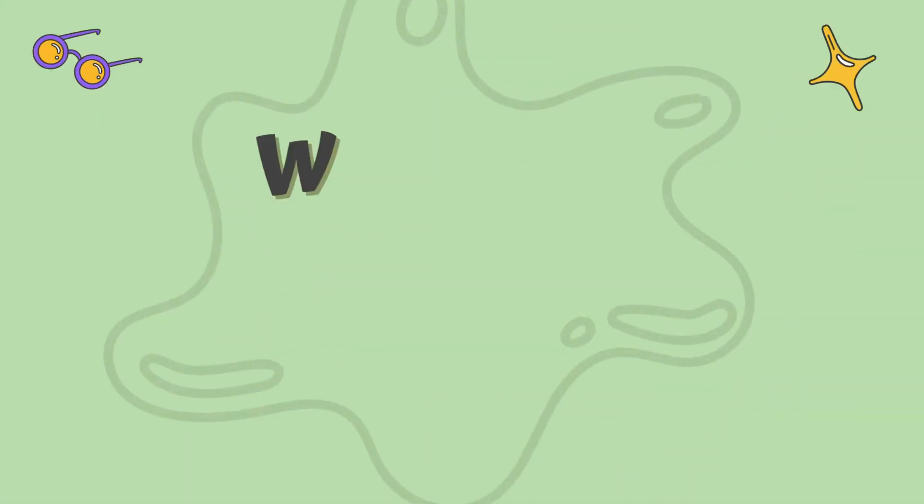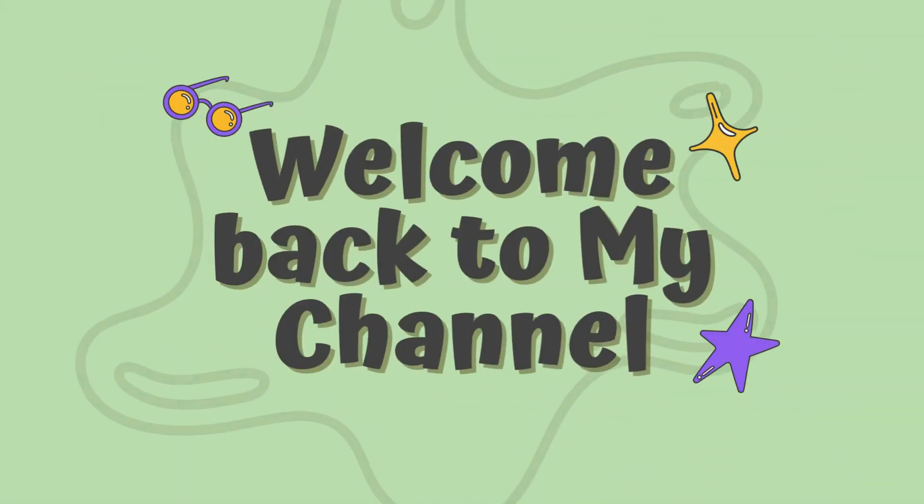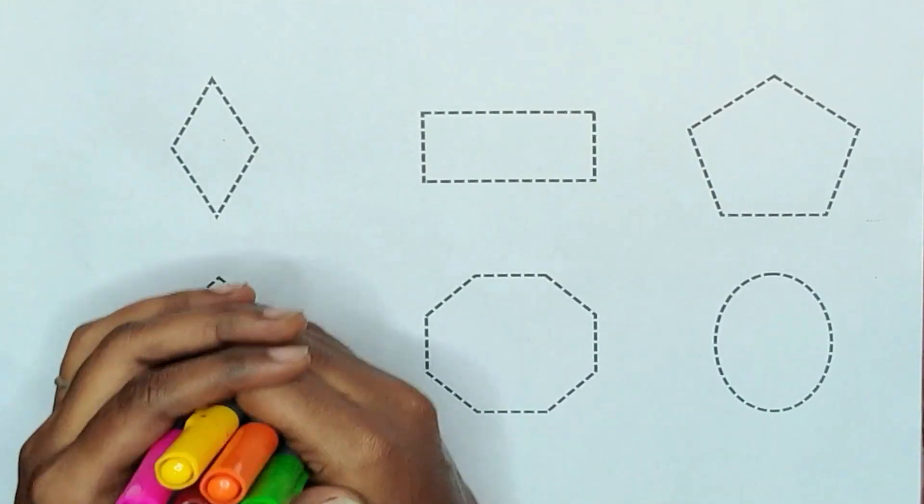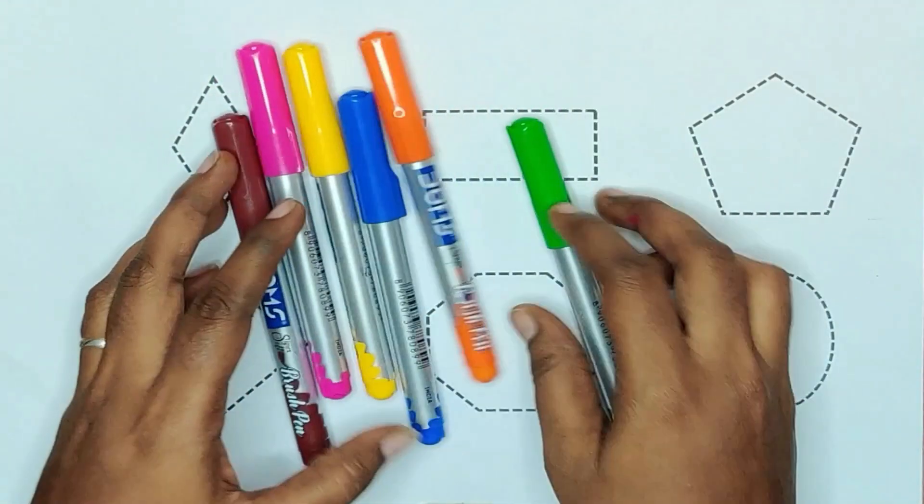Hey kids, welcome back to my channel. Are you ready for learning? 3, 2, 1, let's go! Today we are learning shapes with colors.